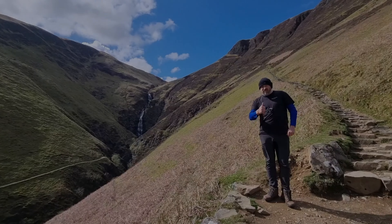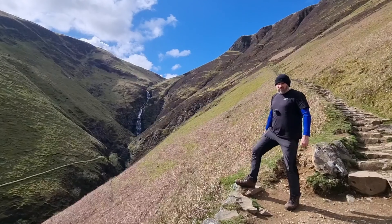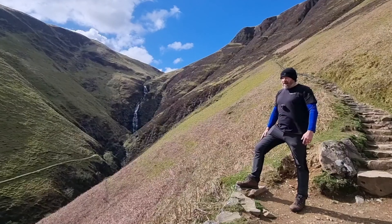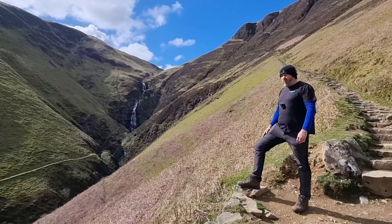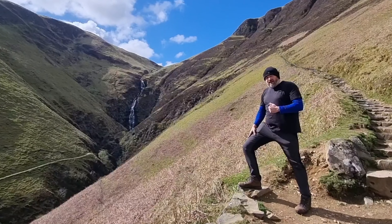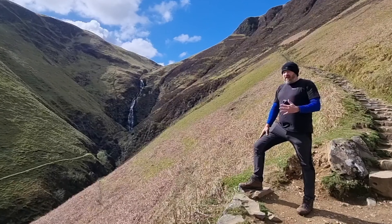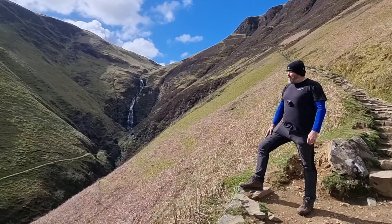Hi guys, welcome back to another Yonder Mountain Adventure. What a beautiful spot this is - I'm just up in Moffat for a quick overnighter. This is Grey Mare's Tail Waterfall, a 60-metre valley drop waterfall, the largest in the southern uplands and the 5th highest in Scotland by all accounts.